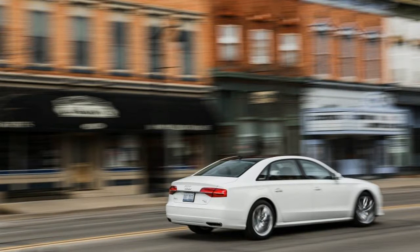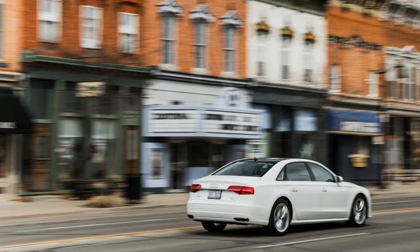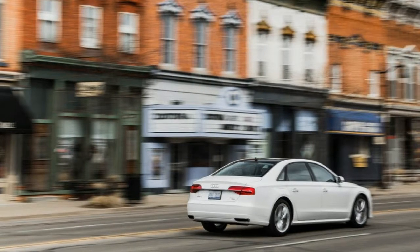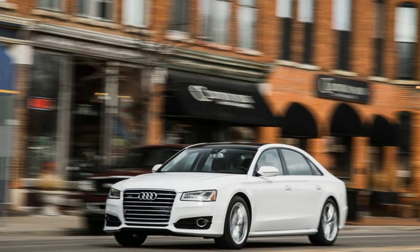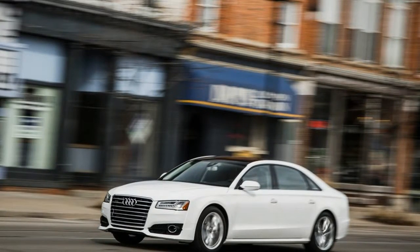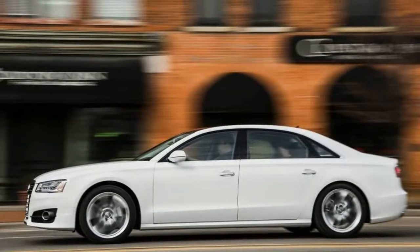The 4.0T is the sole A8 model to pack a V8, excepting the short wheelbase S8 Plus variant, and all 4.0Ts adopt the new Sport designation for 2016. That means slightly more aggressive front and rear fascias and a 15-horsepower bump for the 4.0-liter twin-turbo V8 to bring it up.